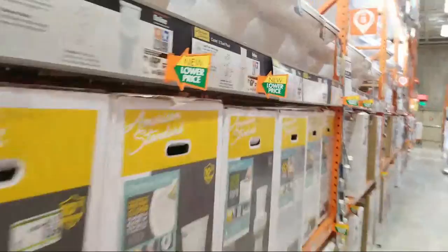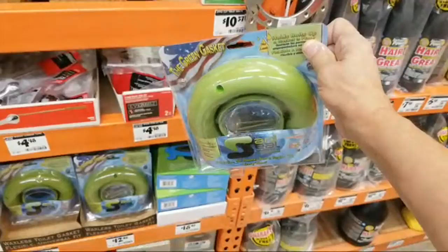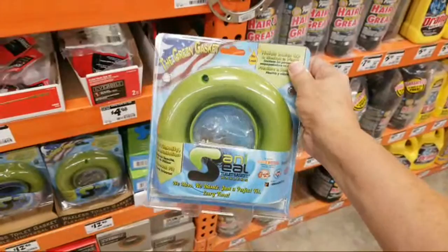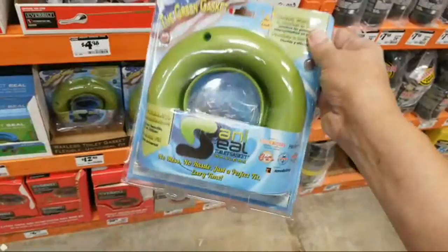Whenever I put in a new toilet I always use one of these - it's called the Green Gasket. This replaces your wax ring with a waxless gasket. It's especially useful when a toilet is only going in temporarily for a week while more work is done - it allows you to reseat the toilet with a sanitary seal each time. Much less messy. I'll put a link to it in the description from Amazon.